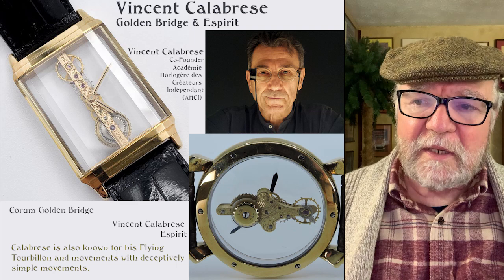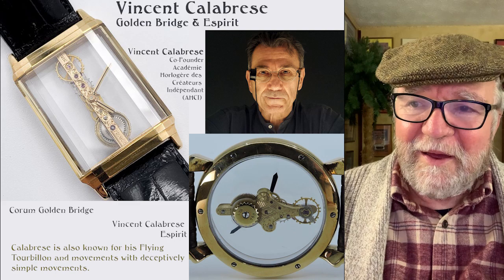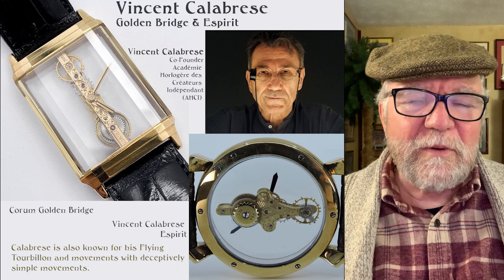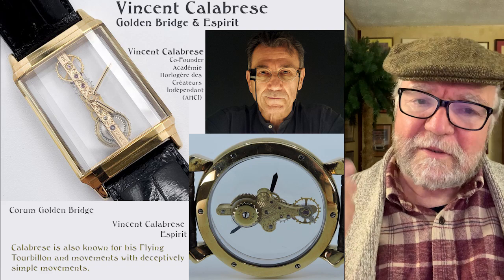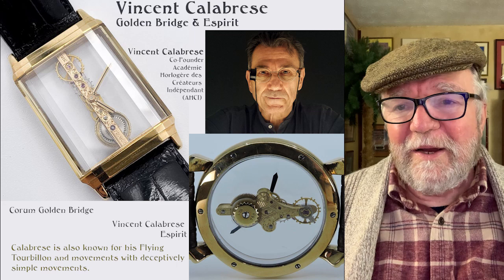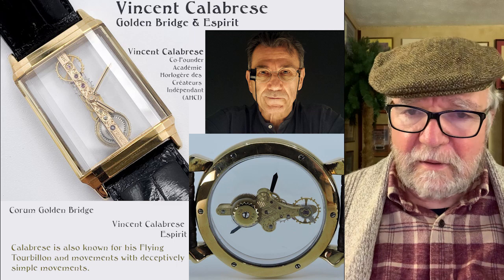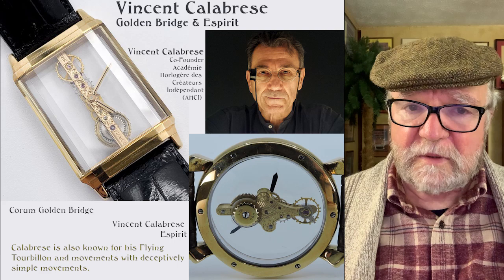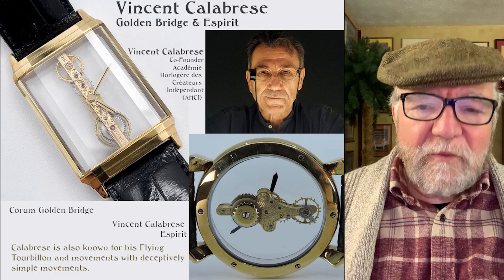He also has one called the Spirit — similar but different. The Spirit watches feature different letters of the alphabet, with the movement built around each letter. The Golden Bridge men's version is around $9,000 — that's a lot, but not 197,000. The Spirit is a little more than that. Both can be found on the new and used market. Calabrese also makes a flying tourbillon and other movements that are up there in the 197,000 range, but these two are ones you might find an affordable deal on.